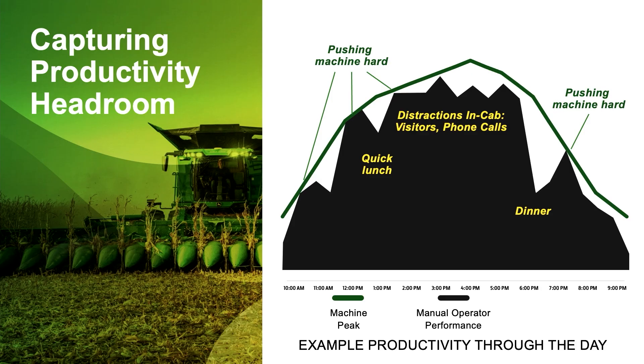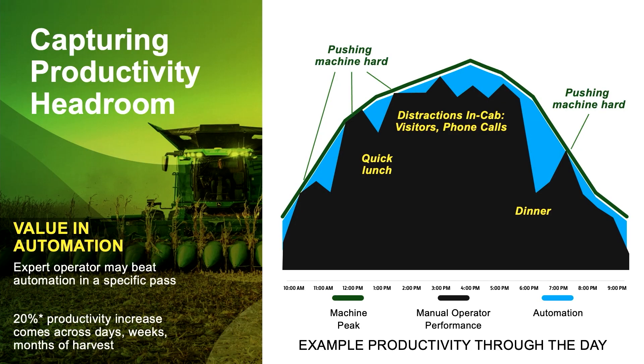But there are things that come up — a quick lunch while you're harvesting, a distraction in the cab, a visitor, a dealer hopping in, a phone call, a question about where a load's going, the augur breaking down back at the farm. There are times where you're just not giving full attention to keeping productivity as high as it can be. Automation fills in those gaps. An expert operator can beat automation in a specific pass, but when it comes to days, weeks, months of harvest, that's where we see that 20% productivity increase.